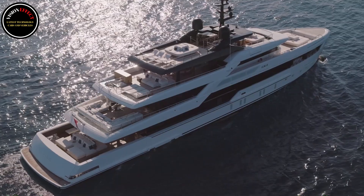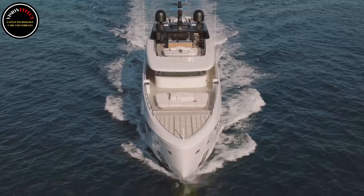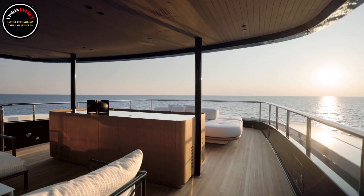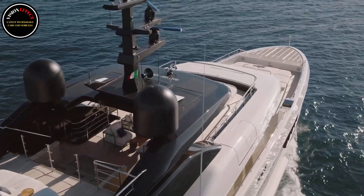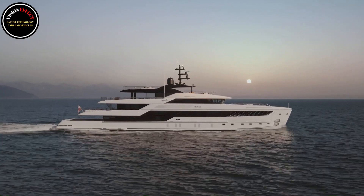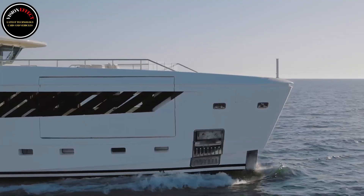Clear heights range from 2.1 meters to 3.35 meters. The modification of the traditional spatial arrangement has made it possible to optimize every corner of the yacht. 50 Steel houses four guest cabins and one owner's cabin, as well as two swimming pools at the stern of the beach club and on the sun deck.